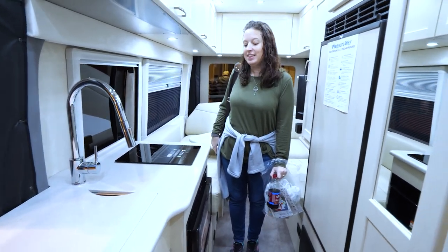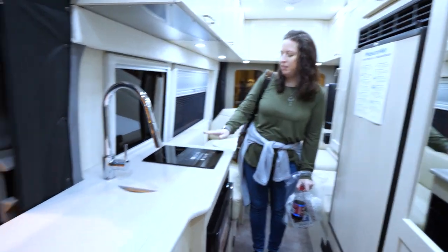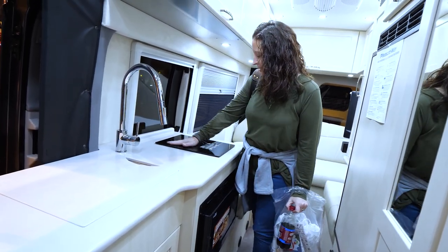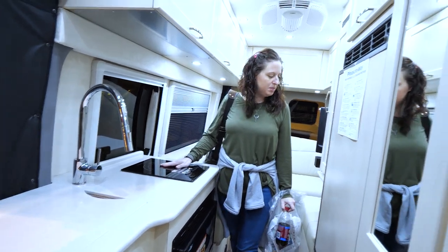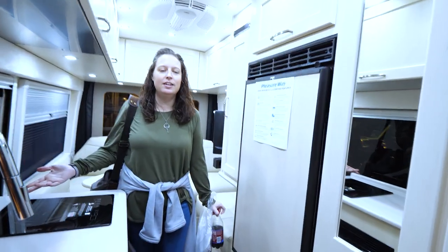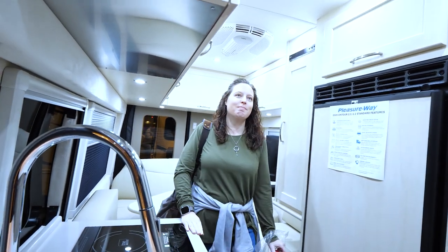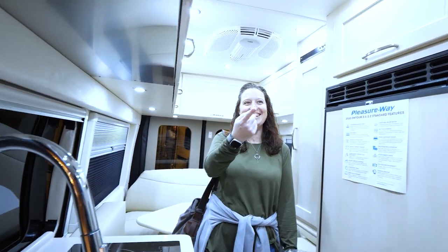But it does have a potty, and that is pretty important. Plus a little microwave and an induction range. Decent sized fridge for a van. I would park this down by the river in a heartbeat — I made a dad joke!